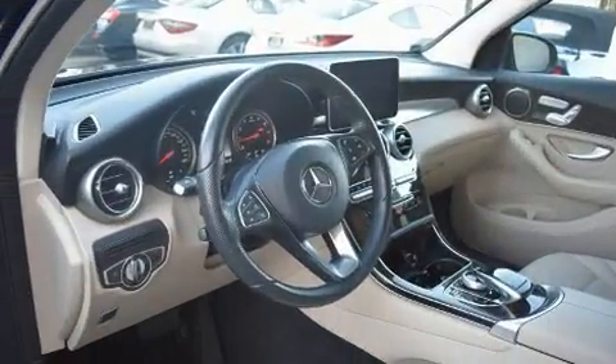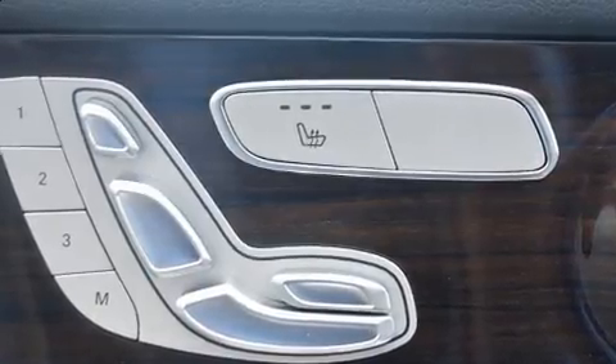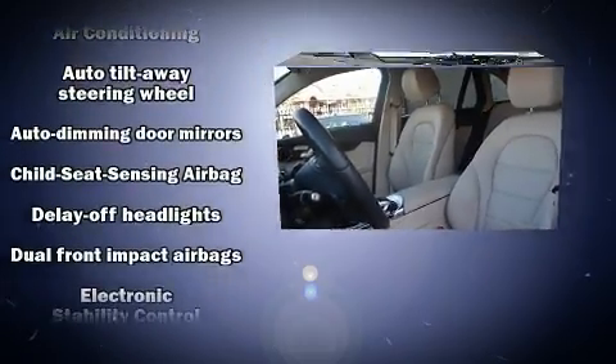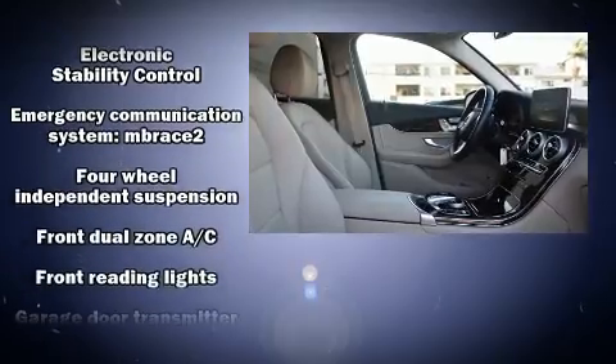Mercedes-Benz prioritized fit and finish, as evidenced by a leather steering wheel, a power liftgate, skid plates, and power windows. Everything is where it ought to be, from the dashboard controls to the door locks and window controls.